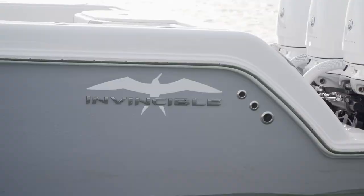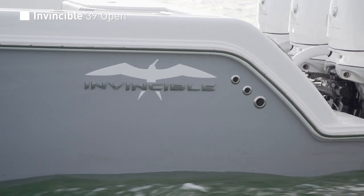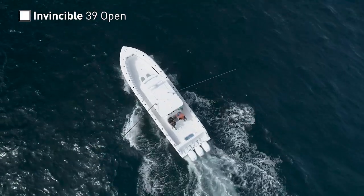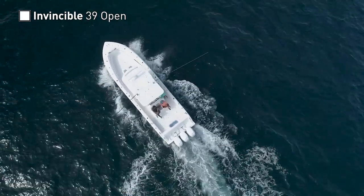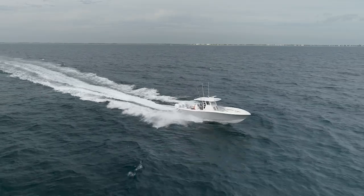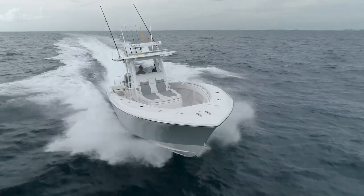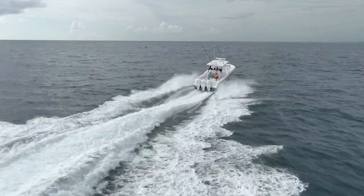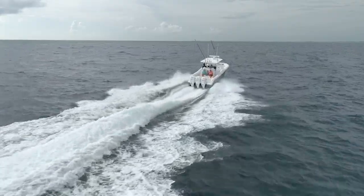The 39 Invincible is set up to do one thing at the highest possible level. Just like the frigate bird that serves as her logo, she's an apex blue water predator with no corner of the offshore fishing world off limits to her. Powered by triple 400 Mercury engines, she was fast and the ride was assertive. The 39 handled the ocean so well it left me wishing the wind would puff up and the seas would continue to build so I could press this boat to the edge of its limits.